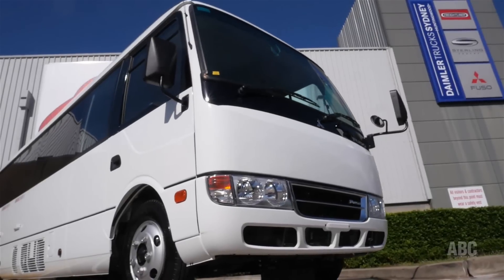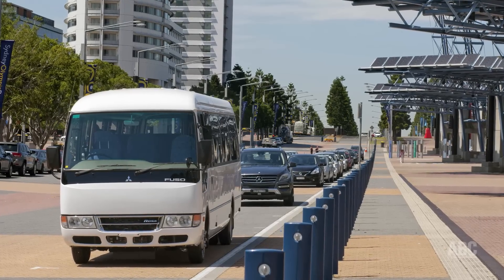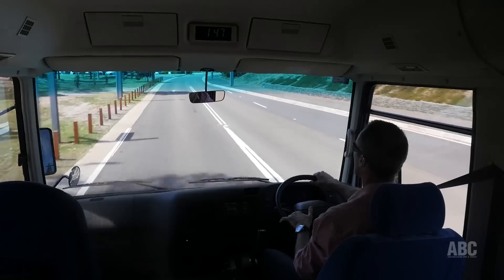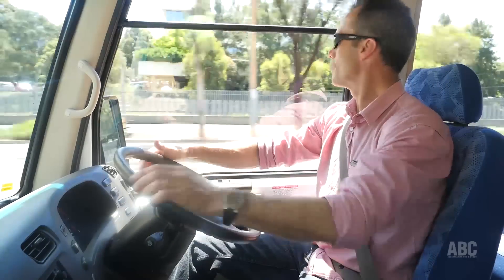Just a couple of minor quibbles with this no-frills bus. One is that it's a manual adjustment for the passenger-side mirror, which is a little annoying in this day and age, and there's no option for electronic controls. The other minor quibble is that there's not much adjustment in the driver's seat — not an issue for me, but for taller drivers it may be. But all up, it's not surprising it's been the market leader for the past decade.